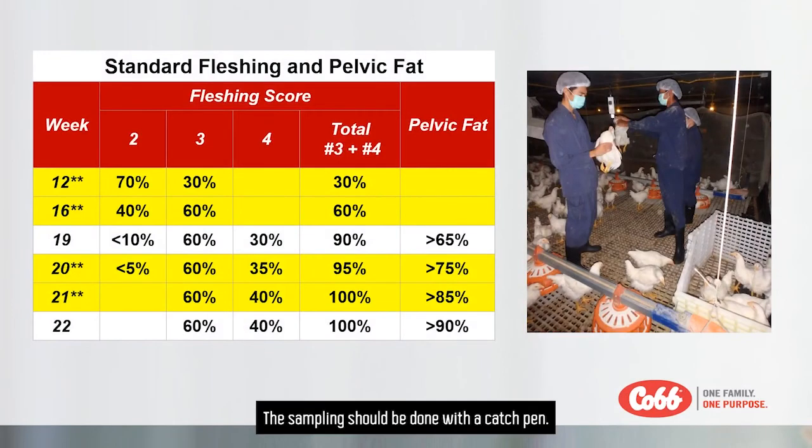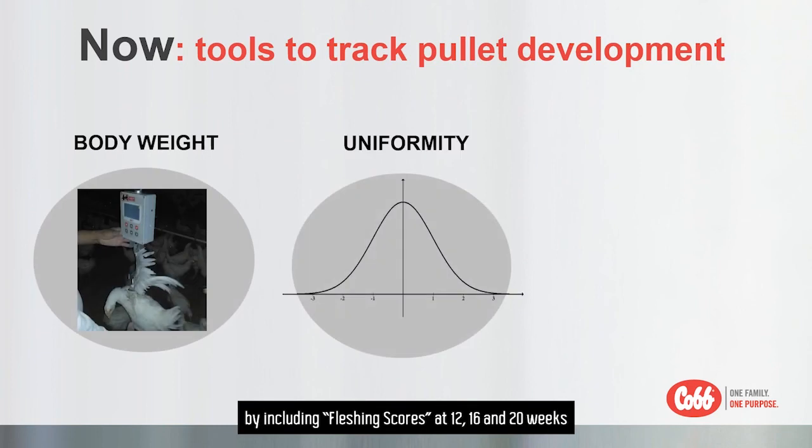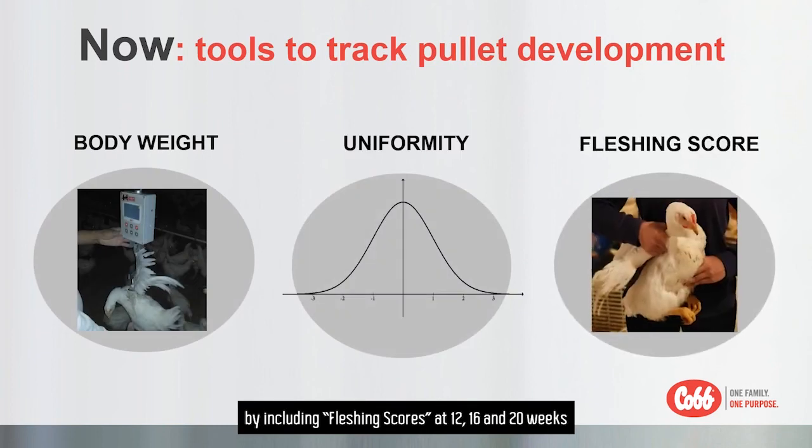The sampling should be done with a catch pen, with a minimum of 50 birds per category. All sampled birds should be evaluated and given a fletching score, then calculate the percentage of each fletching group. The table is a guide to indicate the target at each age. We highly suggest starting to evaluate early, as soon as 12 weeks, at 16, and 20 weeks in combination with the bird weighing program.